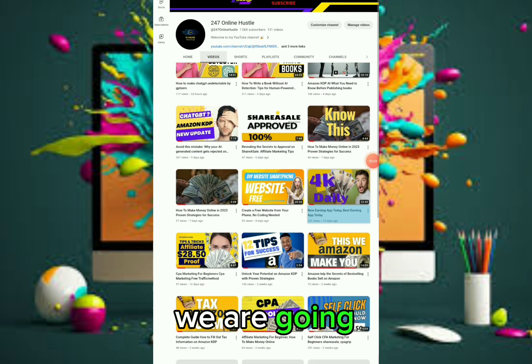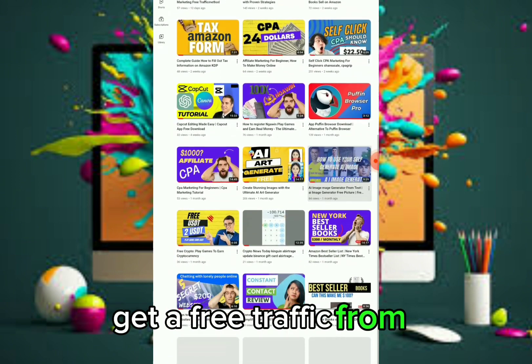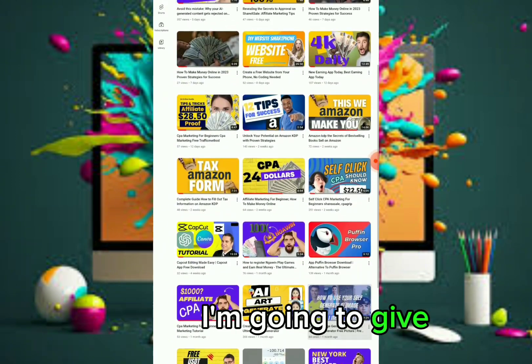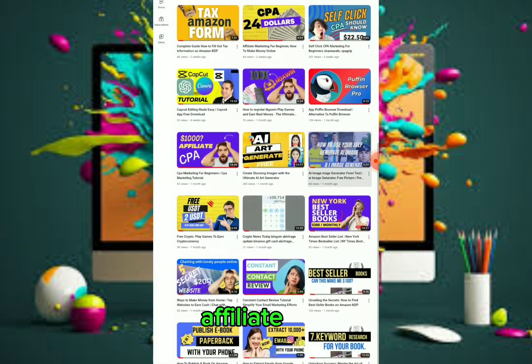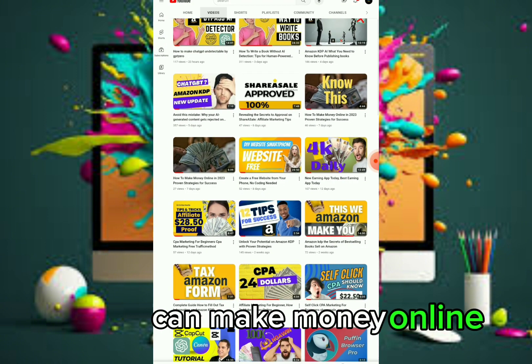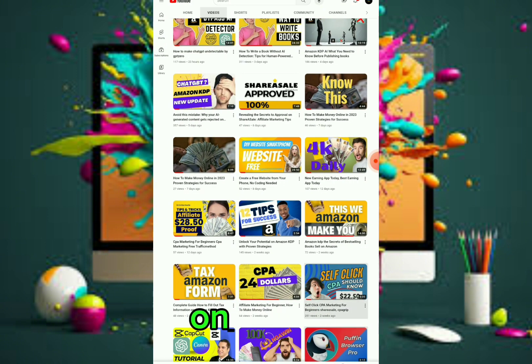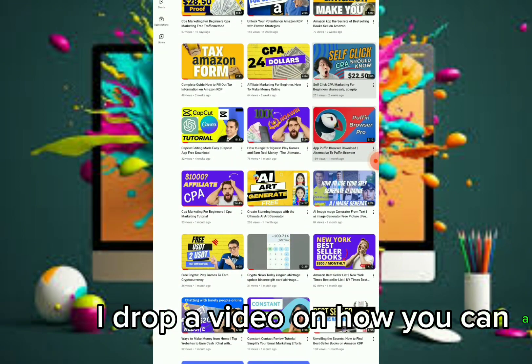In today's video we are going to talk about how you can actually get free traffic from a website. I'm going to give you the five best websites where you can get traffic to promote your affiliate marketing. This is 24 Online Puzzle, where we talk about how you can make money online, so subscribe and turn on the notification bell so that YouTube will notify you anytime I drop a video.